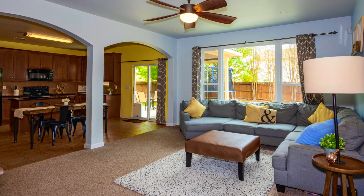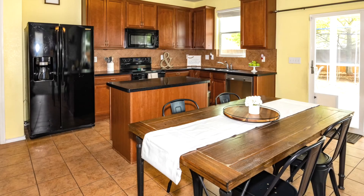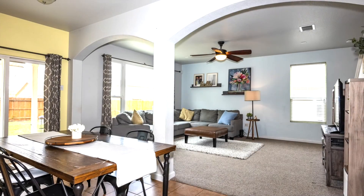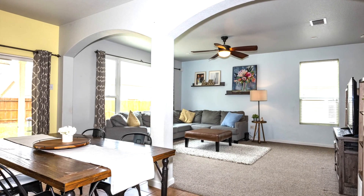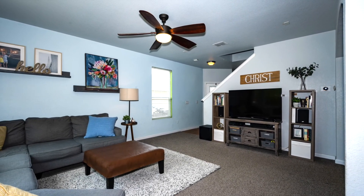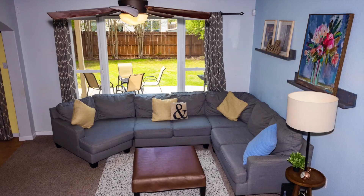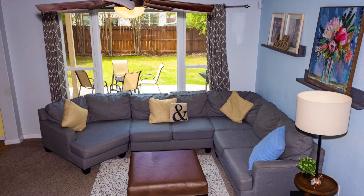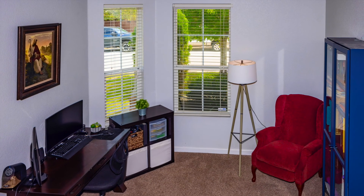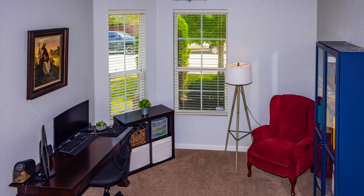This three-bedroom home has a very open floor plan with a spacious and open kitchen. There's a flex room that could be used for dining, formal living, or anything the buyer chooses.